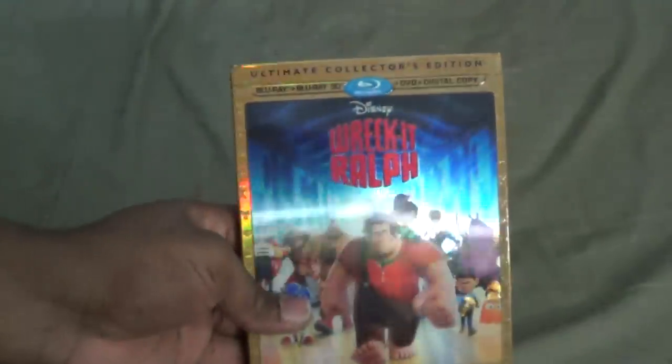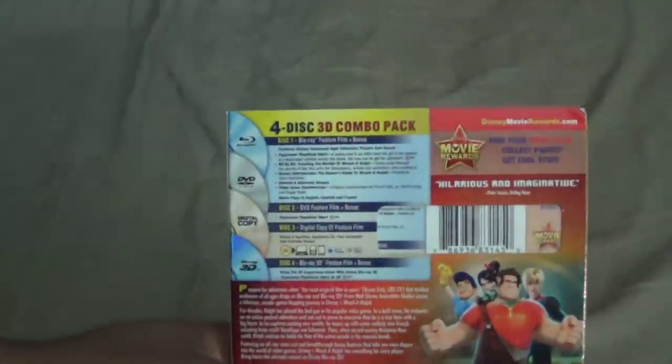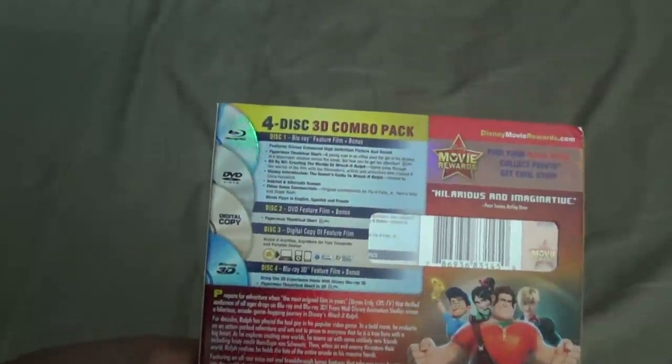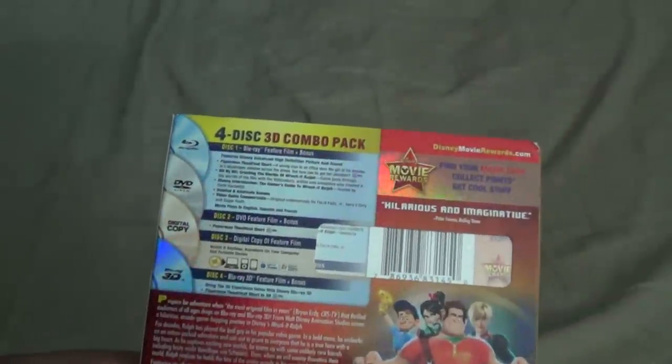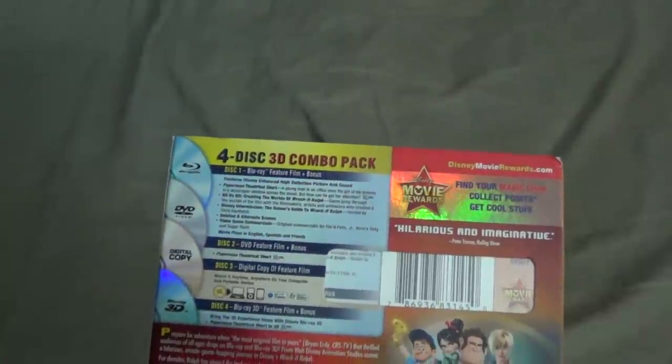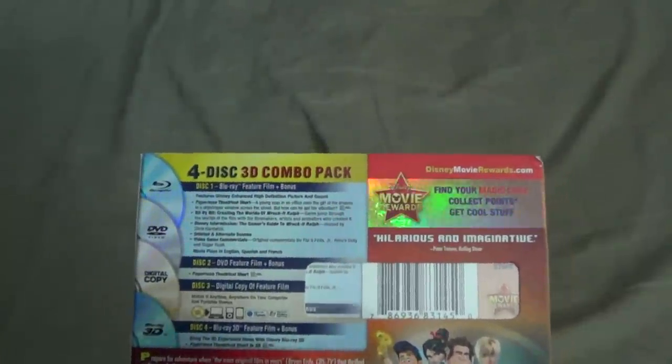But it doesn't — it's just the way it's made. So on the back we have the four-disc 3D combo package. You can see disc one is the Blu-ray feature film plus bonus, featuring Disney high-def and enhanced high definition picture and sound.